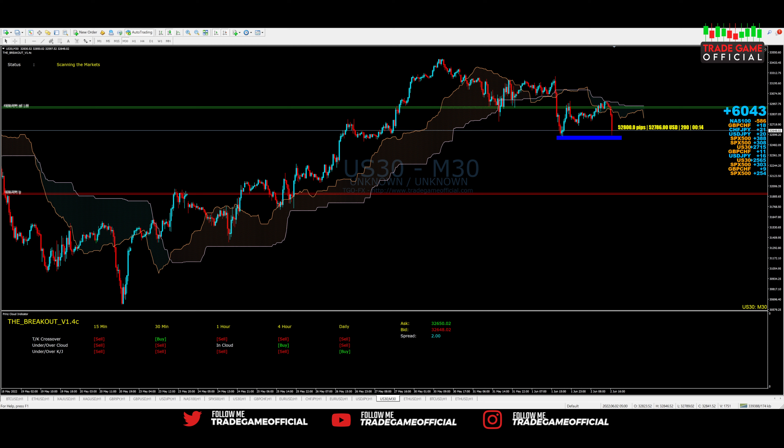These two candles that bounced off that level — I knew that it created a supply area. That's definitely some resistance. So for all the sellers, they were going to have a problem here. And as you can see, it's starting to form a wick.